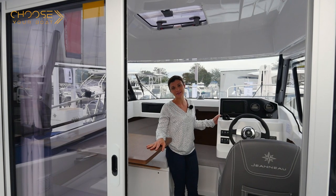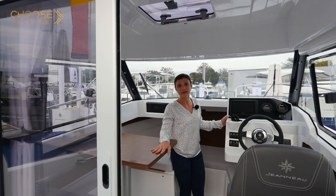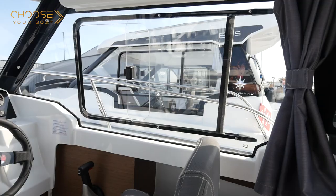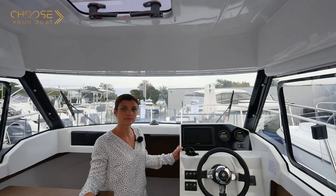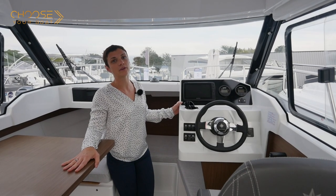Another key feature on the Mary Fisher 605 is the excellent ventilation system. It has a sliding aft door, but also sliding side windows to both port and starboard. It is also equipped with a wheelhouse roof hatch and an opening hatch in the forward cabin. Finally, there is an optional demisting system.